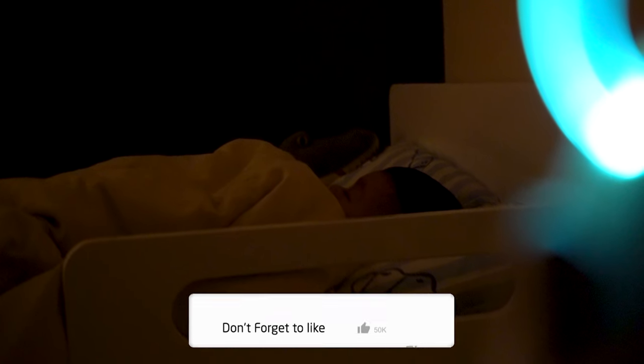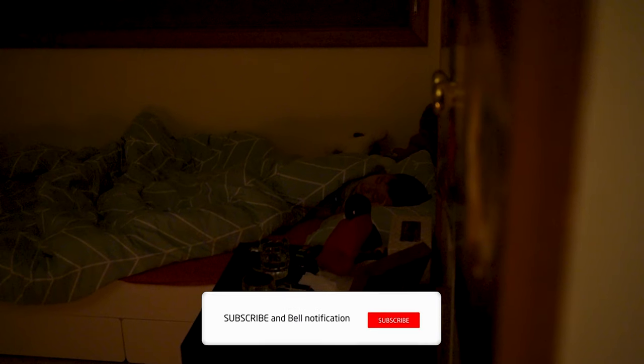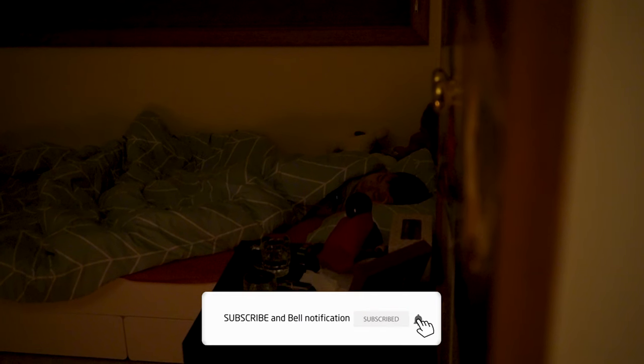Please make sure to like this video and click on the red subscription button and the notification bell to follow this very informative and entertaining channel and show your support. A reminder to stay safe and take care. Signing out — cheerio!